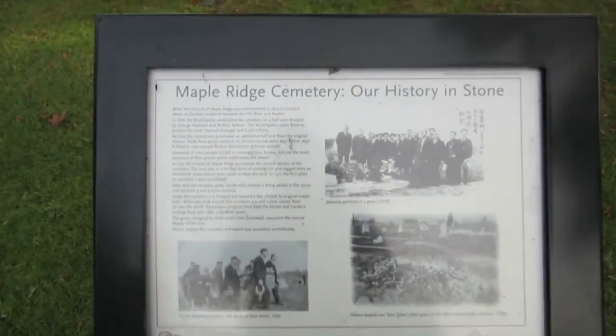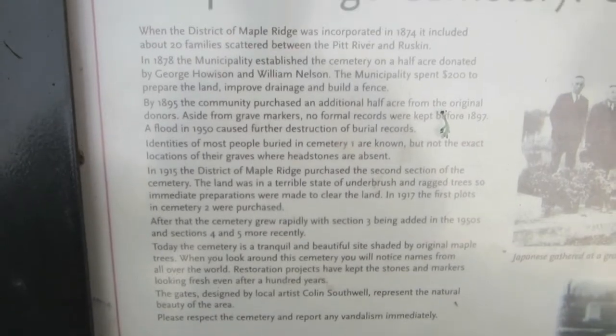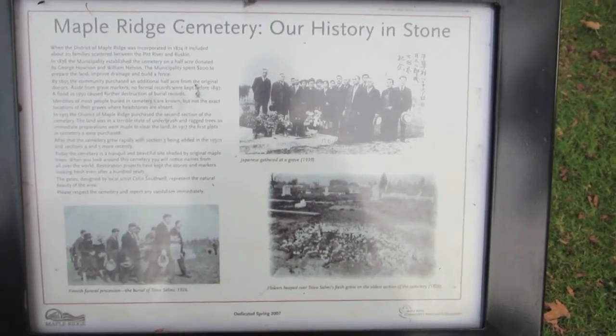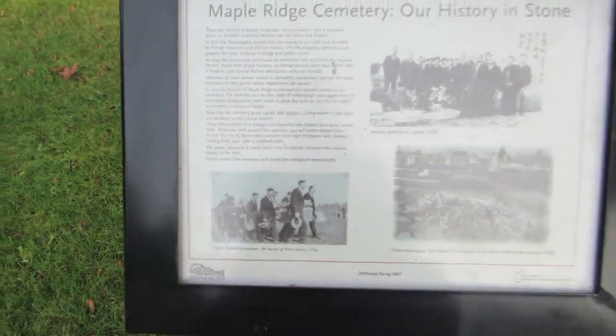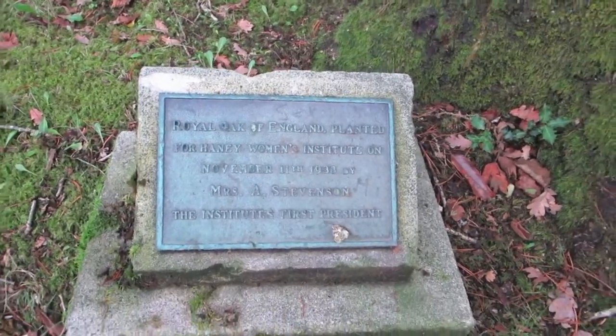And now we're going to go back to my place and do some other fun Halloween activities — we're going to eat some fun Halloween activities. So stay tuned to watch that. The Maple Ridge Cemetery, 'Our History in Stone.' You can pause that and read. 'Japanese gathered at a grave. Flowers heaped over Toivo Salmi's fresh grave on the oldest section of the cemetery in 1926.' Royal Oak of England, planted for Haney Women's Institute.